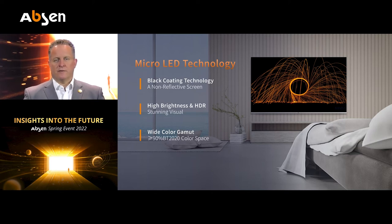Even in high ambient light circumstances, we can still deliver the high brightness of an HDR signal. The wide color gamut is preferred, and we achieve more than 90% of BT 2020. Just a small reminder: 100% cannot really be achieved by today's LED technology.